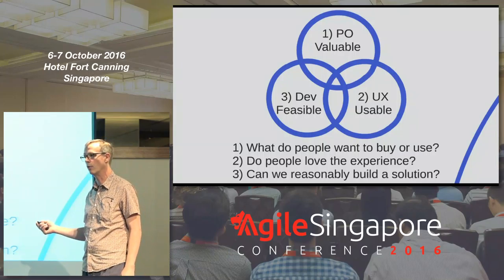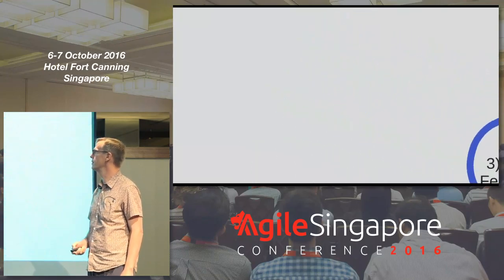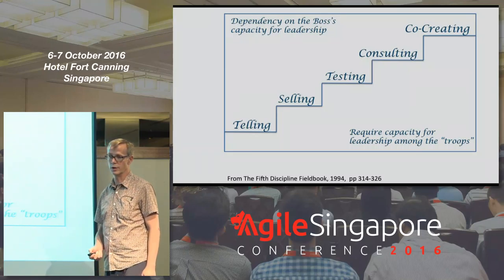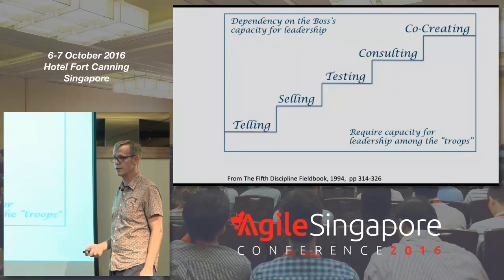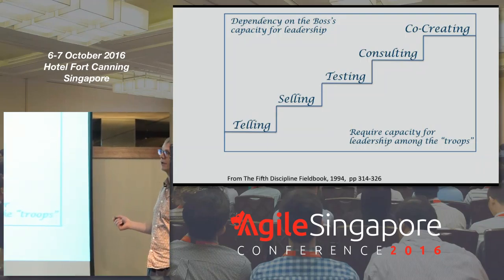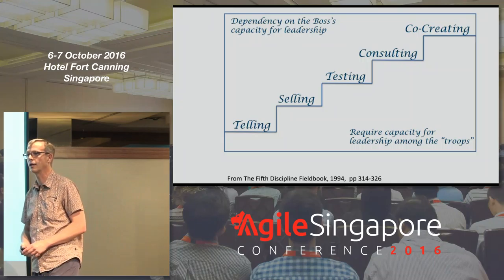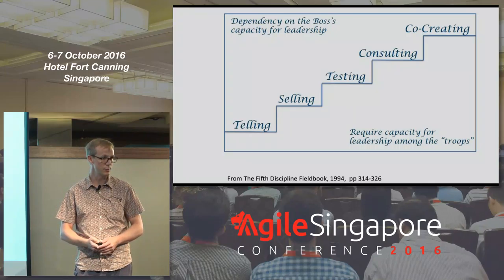Team members need to know when to stand forward and when to stand back. One way to make this work comes out of the Fifth Discipline guidebook, which talks about time and skill available for work. If we're low-skilled and short on time, we tend to tell people what to do. Higher up, we sell people, or test, consult, and collaborate. At the very top, we co-create. Senge says the only way to get into collaborating and co-creating is through mutual purpose — understanding together what makes something valuable, usable, and feasible.